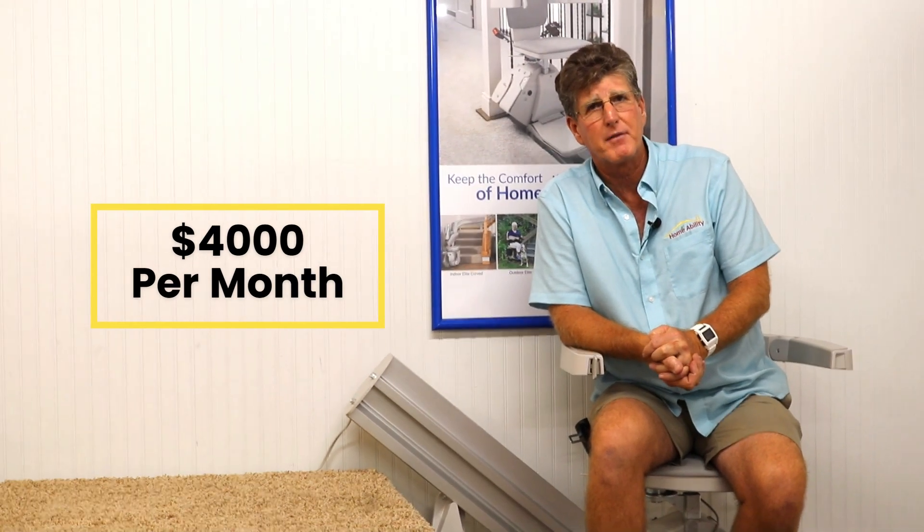But you don't want to lose the opportunity to use your entire house. That's where stair lifts come in. According to some recent industry surveys that we've seen, the cost of assisted living in a community in Florida has exceeded $4,000 now. That's $4,000 a month.